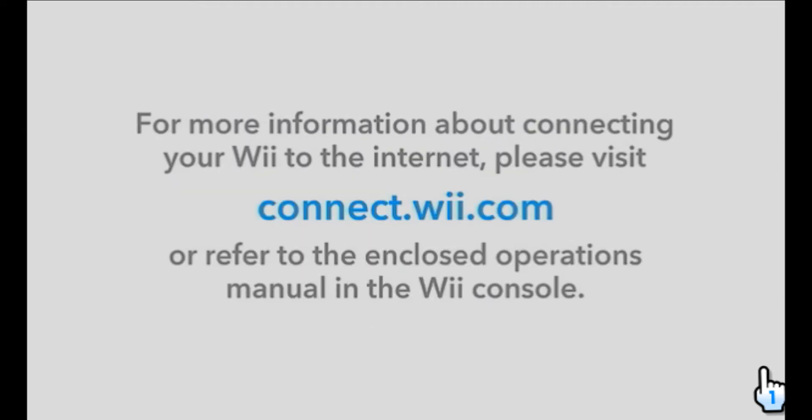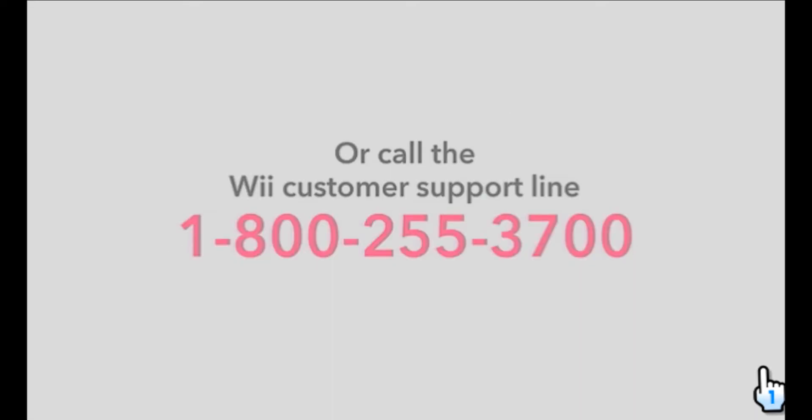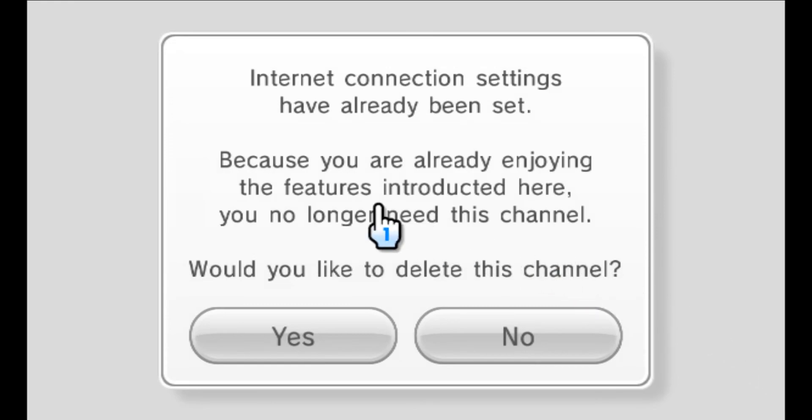For more information about connecting your Wii to the Internet, please visit connect.wii.com, or refer to the enclosed operations manual in the Wii console. Need more help? Call the customer support line at 1-800-255-3700.